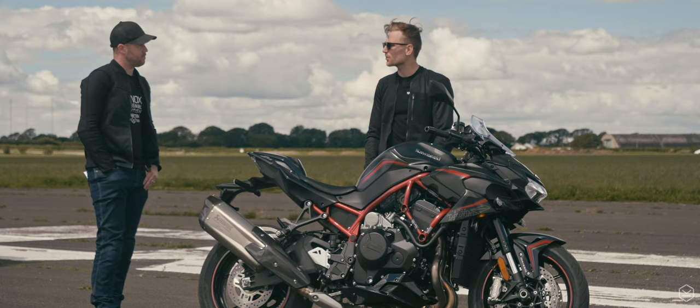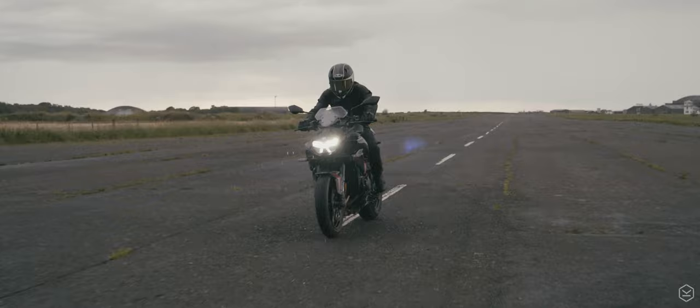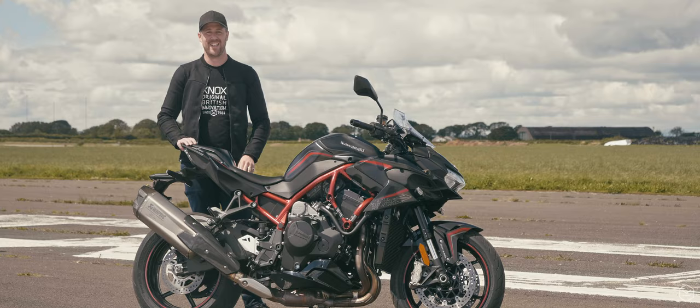It's a good motorcycle. So that's been our review of the ZH2 — I hope you've really enjoyed it. I'll put all the links in the description for all the gear we've been wearing on test. Please like, please comment — we'd really like to hear what you think about this bike. Subscribe to the channel and we'll see you next time.